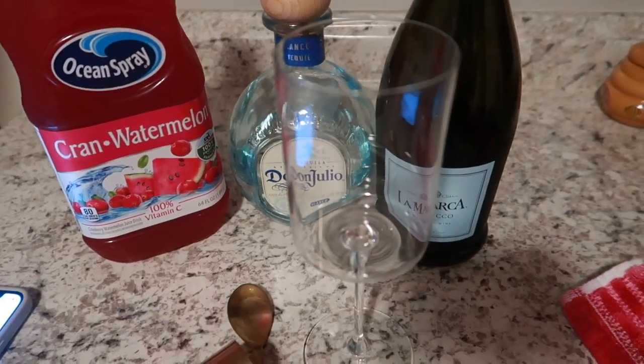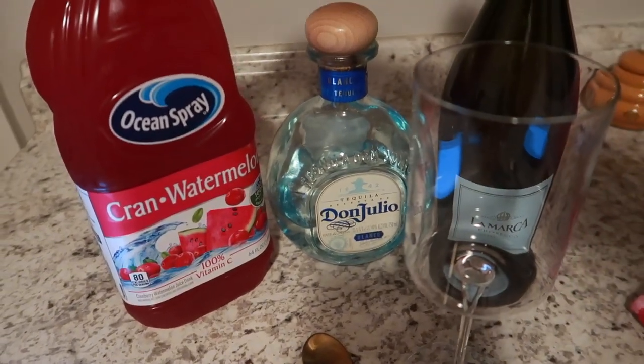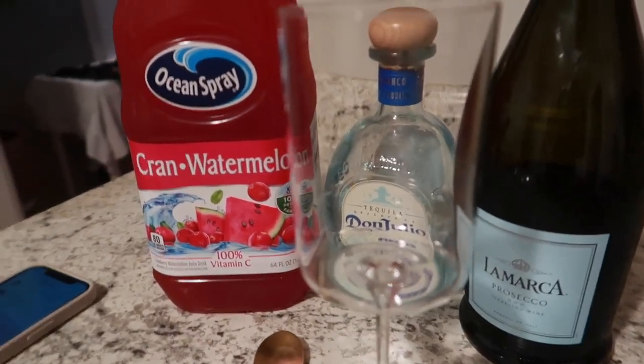I'm also making some sweet potato cheesecake bites — it sounds crazy but I'm gonna put together this recipe I saw on TikTok that looked really good, so I'm making that for dessert. I'll catch y'all in a little bit. I'm about to make a drink I found on TikTok — it's with prosecco and tequila. The recipe used watermelon but I could only find this juice at the store. Let's go ahead and get it started.